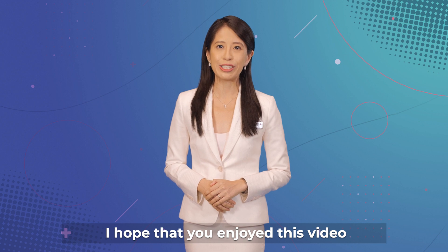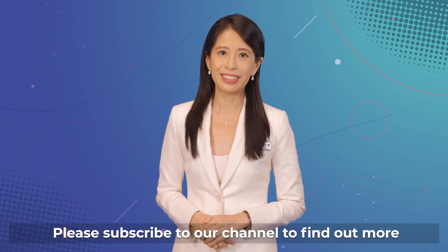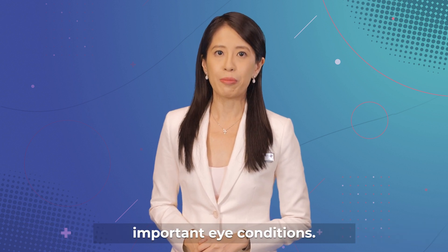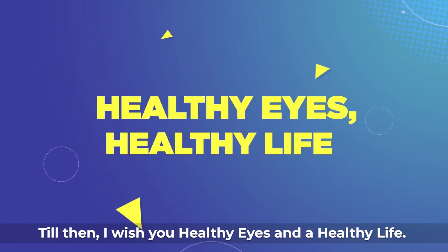I hope that you enjoyed this video about glaucoma tests. Please subscribe to our channel to find out more about other eye tests and about other important eye conditions. Till then, I wish you healthy eyes and a healthy life.